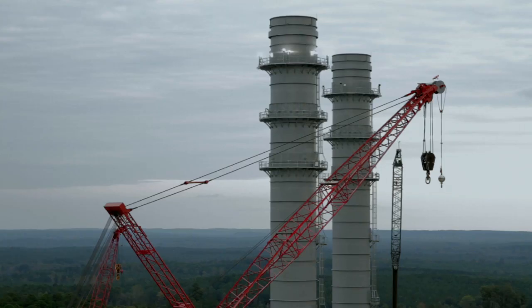The Kemper County Energy Facility is a state-of-the-art coal gasification facility. It's the cleanest coal plant that has ever been built. The Kemper plant itself is much larger than a typical pulverized coal plant. In essence, it's a chemical plant that makes electricity.